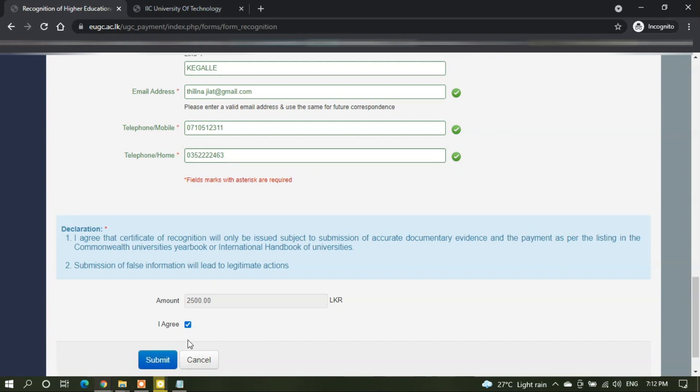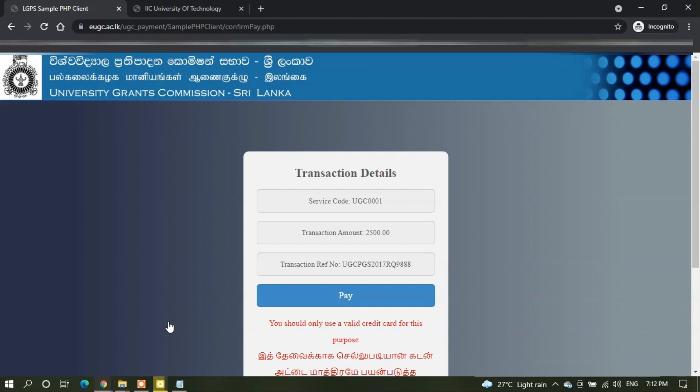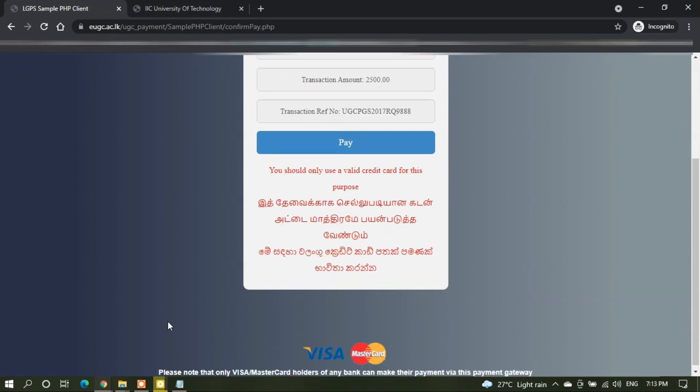Check your form once again to ensure all your details are correct. If all your details are correct, you can now submit the form. Once you submit the form, you will be redirected to the payment gateway, where you can make the payment via Visa or Mastercard.